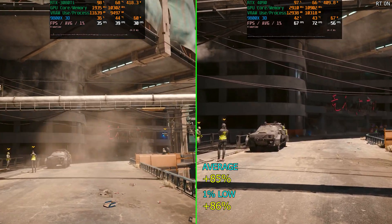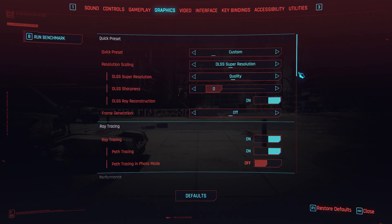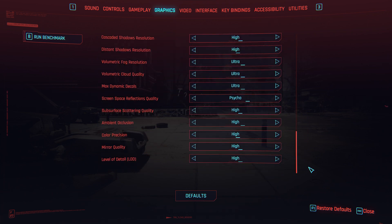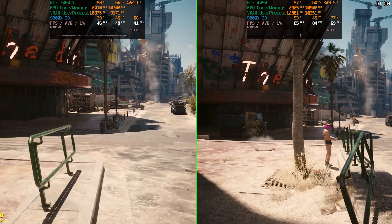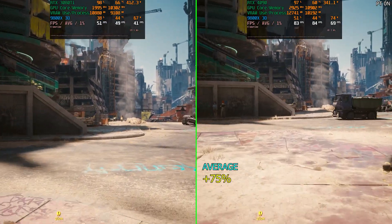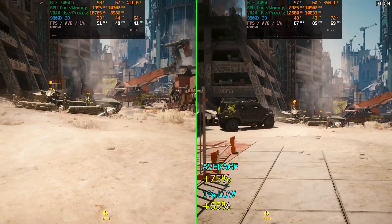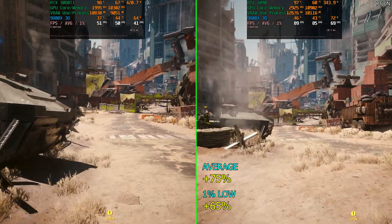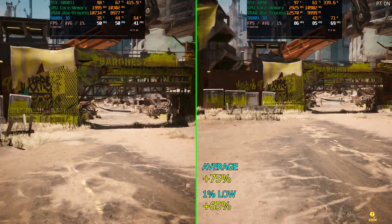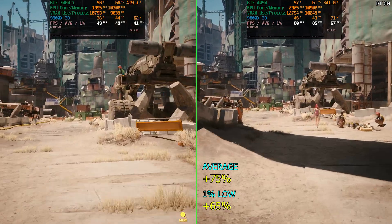What about path tracing? Resolution is still 1440p, but we're going to use DLSS quality because it would have been way too demanding for the 3080 Ti, and we've enabled path tracing. Every other setting is on psycho. The 4090 was still way ahead but not as far ahead as with just ray tracing — 75% faster on average FPS and 65% faster on the 1% lows. With DLSS quality at 1440p, the resolution is so low the 4090 maybe can't stretch its legs fully. We were consuming around 400 watts with ray tracing and now it's dropped to 350.